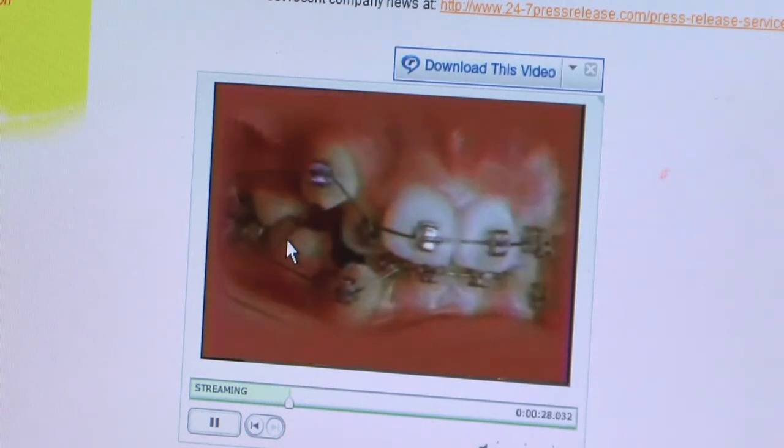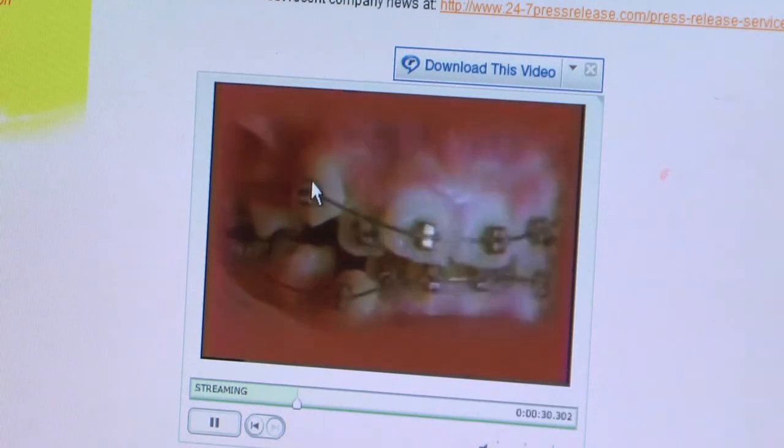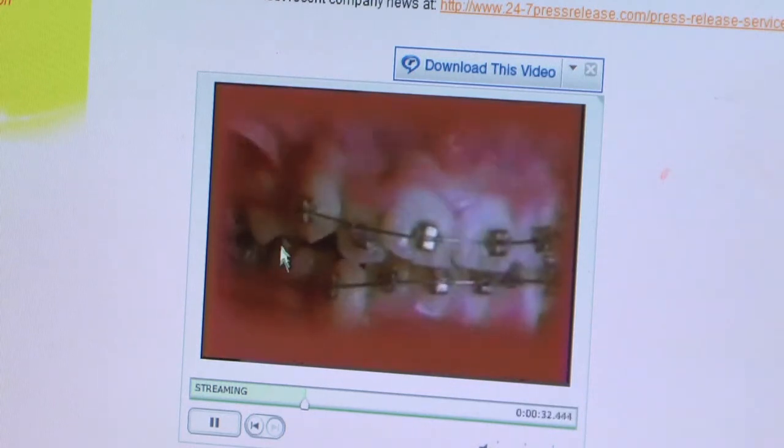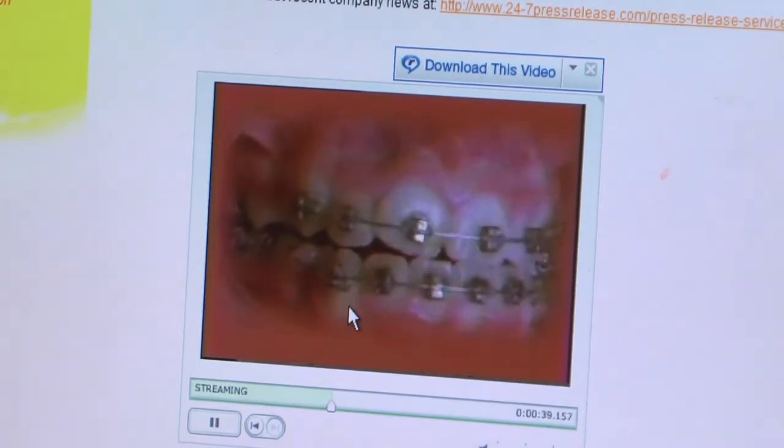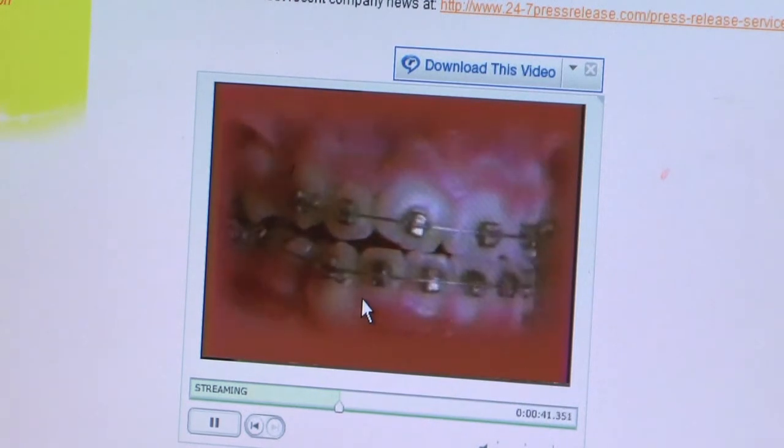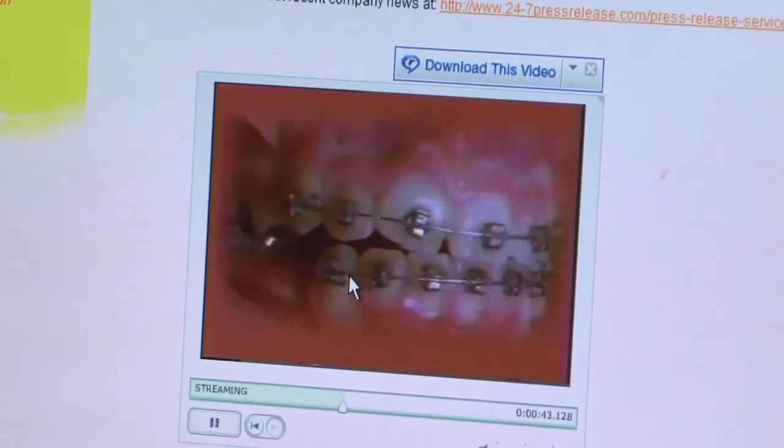This is a baby tooth here, and you can see the eye tooth is coming down. This lateral is coming out. Pretty soon the baby tooth will flip out of there. There it goes.